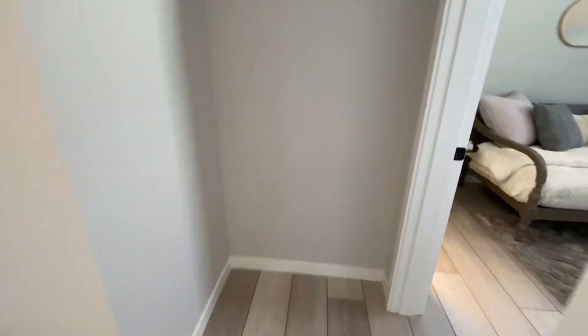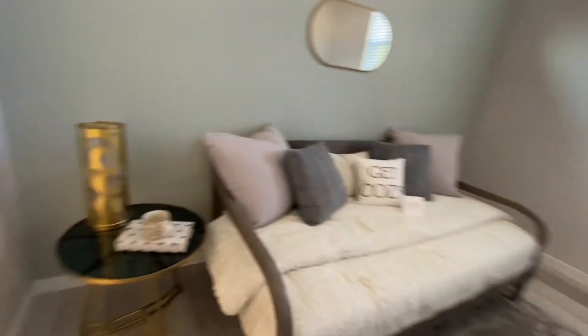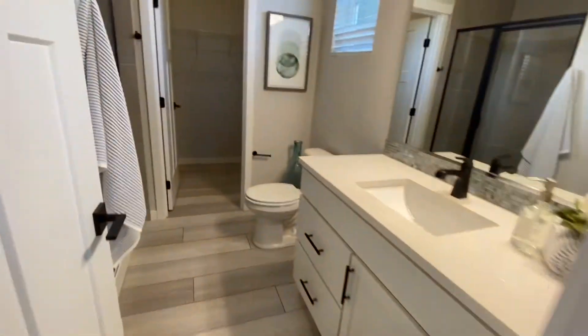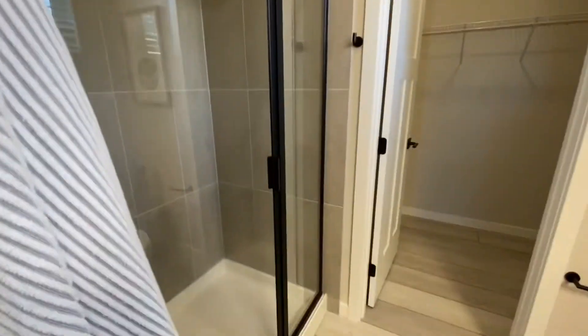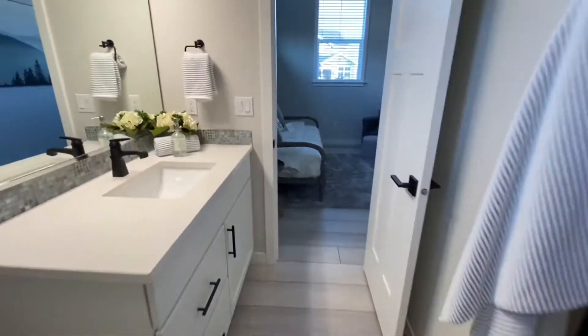On this floor plan, when you enter, the first room you come to is a bedroom with an en suite. So it's a main floor bedroom — of course it can be used as a den, but it's a really great spot for a guest room. It certainly functions as a master because of the en suite, and the room size itself is quite generous.